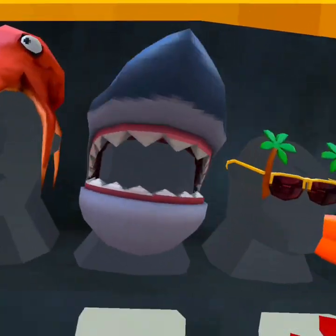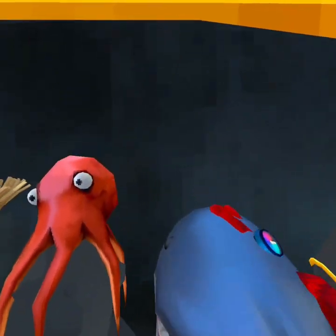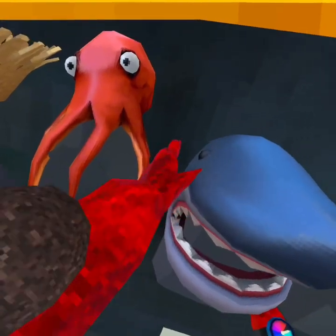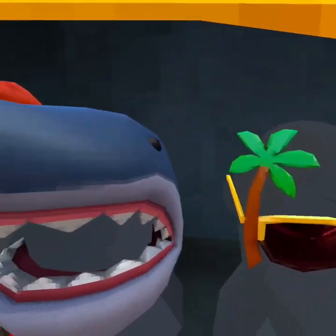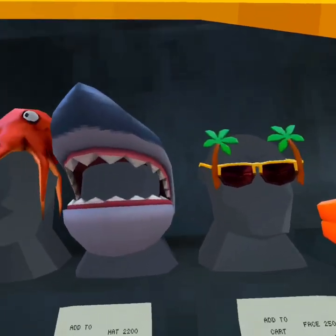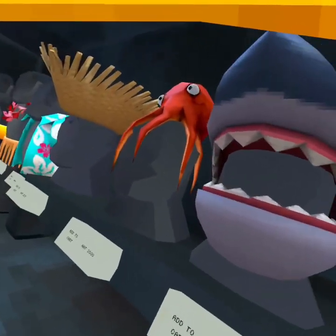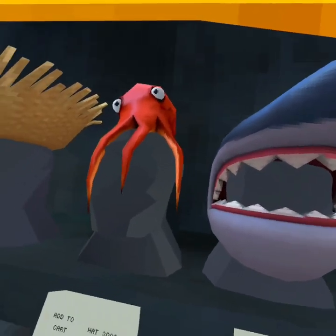And then next we have the shark head. A lot of people have bought it, but it's sort of just a funny cosmetic. Like, you wouldn't wear this all the time — you would just wear it for summer, which is cool and all, but I'd rather do something else.